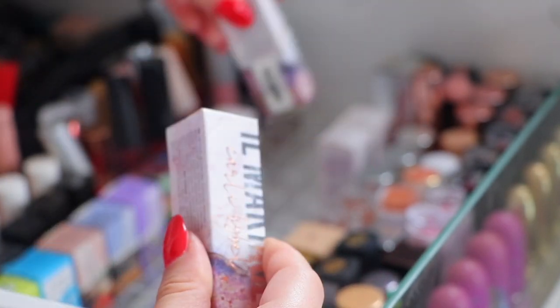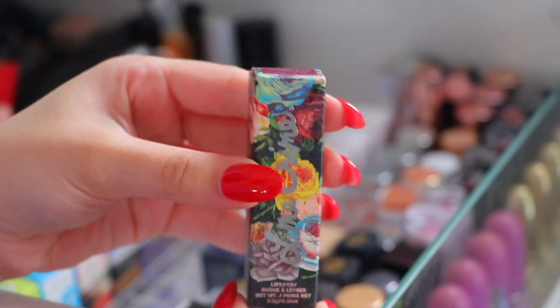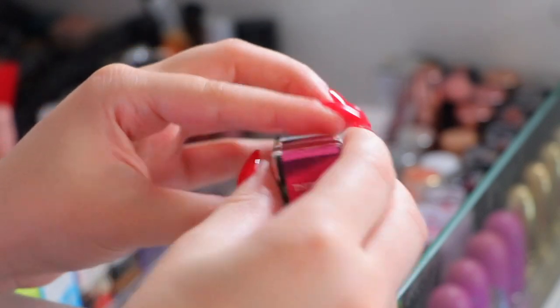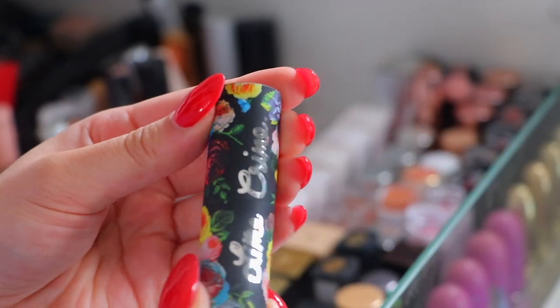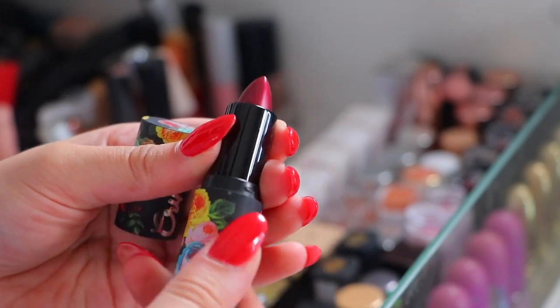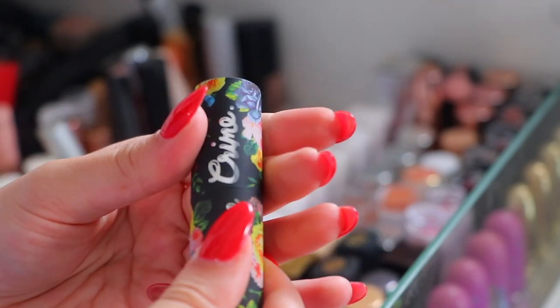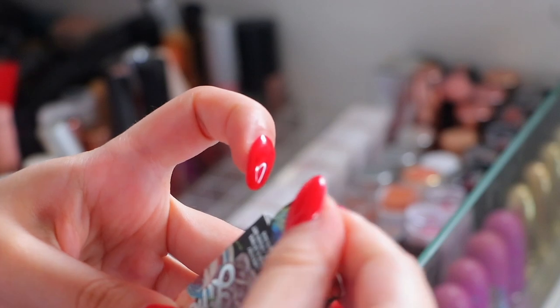The Il Makiage lipsticks are limited edition and I stocked up because I love them so much. This is another Lime Crime lipstick in the shade Third Eye - it's a really beautiful berry but I really want to keep it mainly for the packaging. It's absolutely stunning so I am going to keep it - how can you throw this away? Literally how? So that is staying with me.